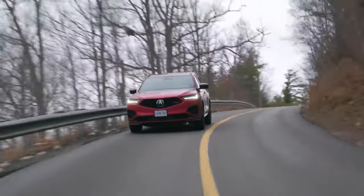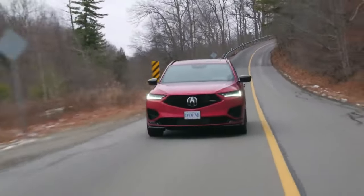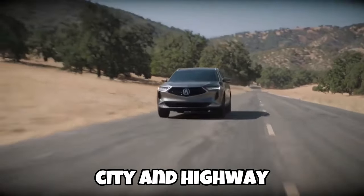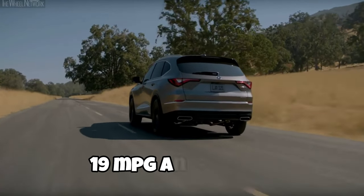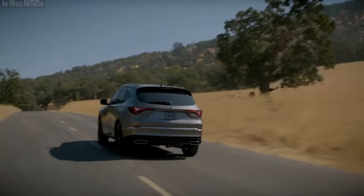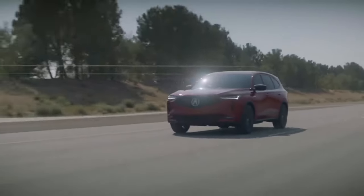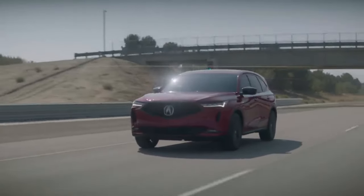When it comes to fuel efficiency, the Acura MDX strategizes smartly. The EPA estimates 19 MPG city and 26 MPG highway for the 3.5-liter front-wheel-drive models, 19 and 25 MPG for the 3.5-liter all-wheel-drive models, and 17 and 21 MPG for the performance-oriented Type S. While these numbers may not break records, they paint a picture of smart fuel management.